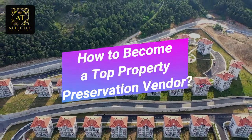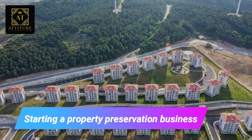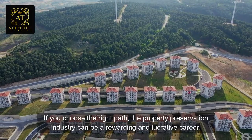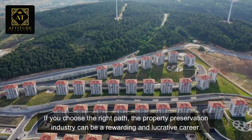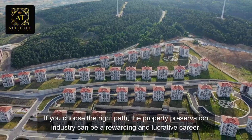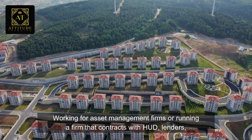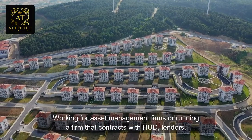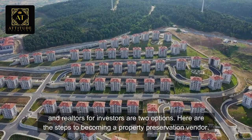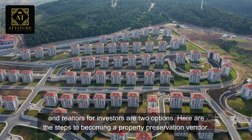How to become a top property preservation vendor. Starting a property preservation business — if you choose the right path, the property preservation industry can be a rewarding and lucrative career. Working for asset management firms or running a firm that contracts with HUD, lenders, and retailers for investors are two options. Here are the steps to becoming a property preservation vendor.